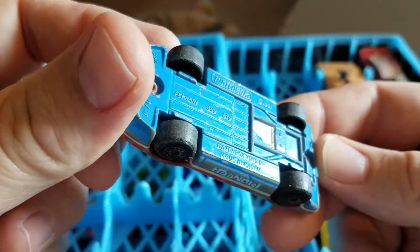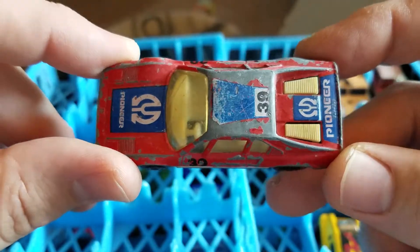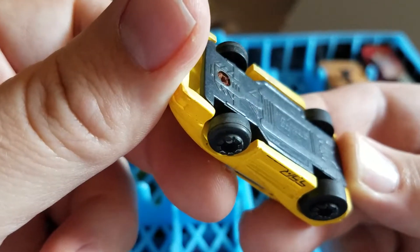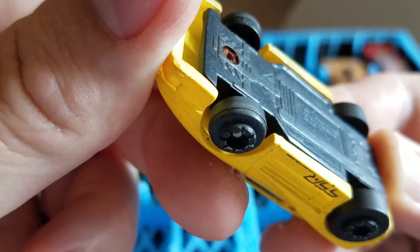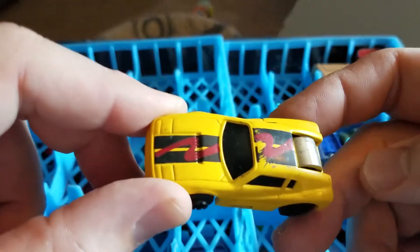We have a Ferrari 308 Matchbox with Pioneer stickers all over it — that's going crazy. It says either '81 or '91 — Toy Max. Some sort of little car.